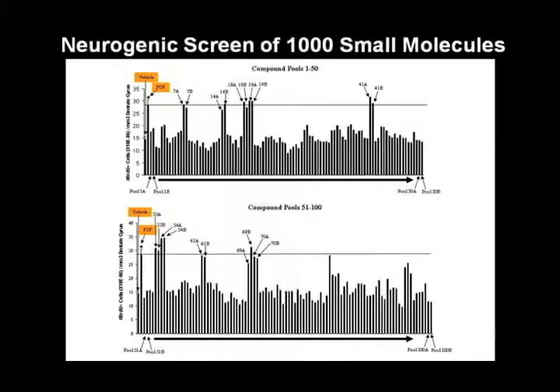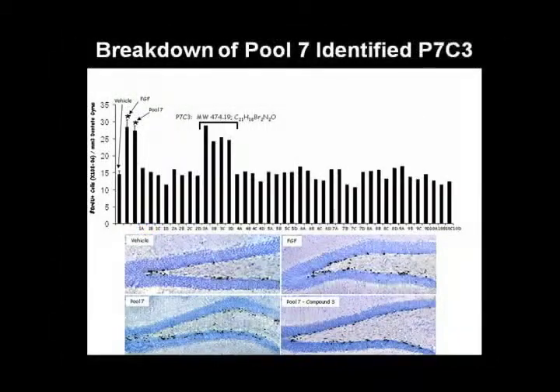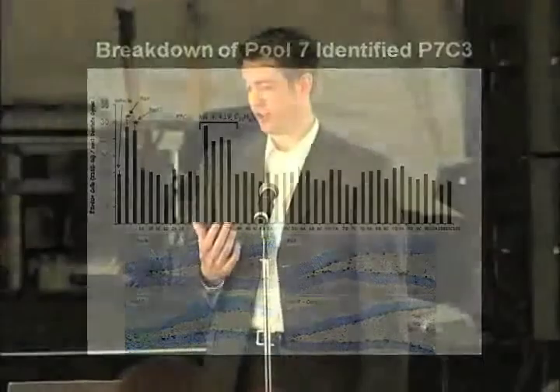The next step was to take these pools of compounds and break them down into their individual components to see which of the 10 compounds, if any, was responsible for enabling the brain to make new neurons. We did that with each of the 10 groups, and this is an example of what we found in each. This happens to be the third compound in pool seven — which we discovered was responsible for neurogenesis. The rest of the compounds in that pool, when infused individually into mice, had no effect whatsoever. We now have a total of eight small molecules that can stimulate neurogenesis in the living mouse.